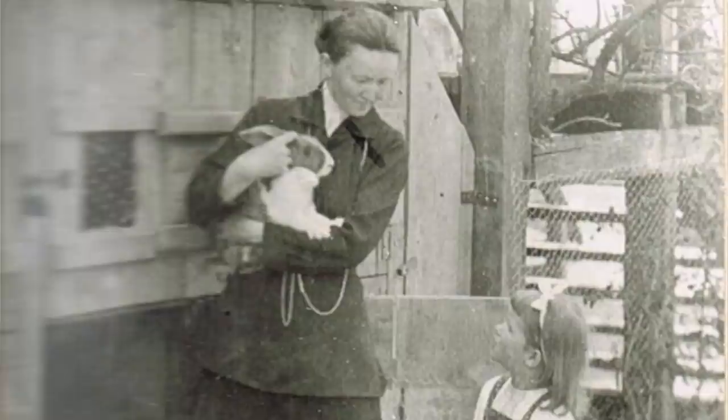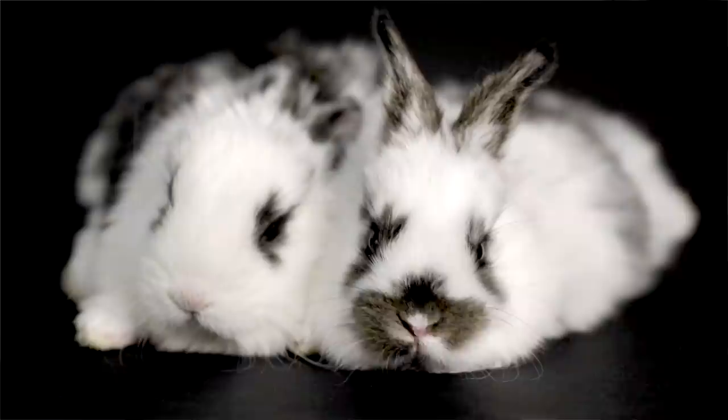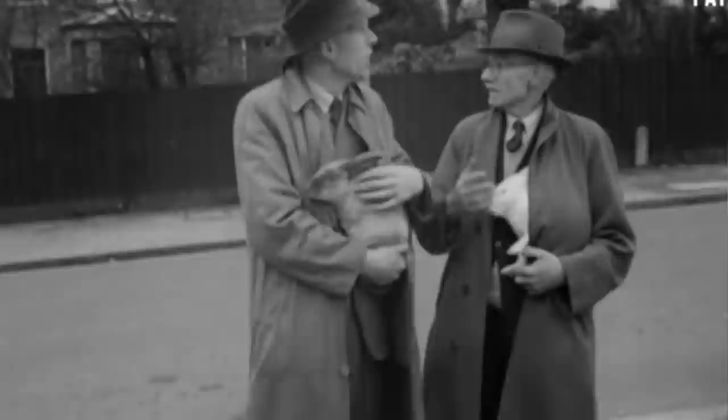In 1874, the first rabbit breeding clubs were established in Germany, and by the 20th century rabbit breeding became a special hobby all over Europe. This is when breeders founded breeding associations and began to produce more and more unusual breeds which differed in size, build, coat color, and weight.